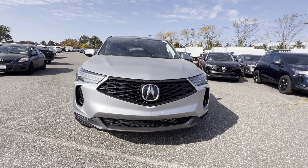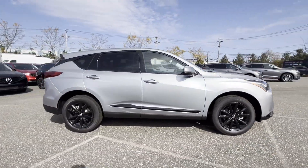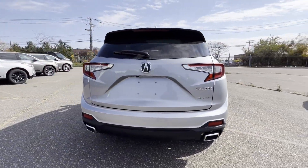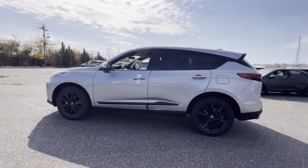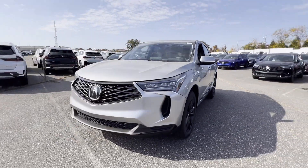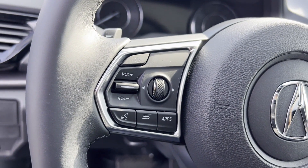2025 Acura RDX. This SUV offers space as well as power and performance. It was cleverly designed with details that delight any driver, such as cross traffic alert, lane keeping assist, side view mirrors with turn signals, lane departure warning, wi-fi hotspot, satellite radio, multi-zone air conditioning, and blind spot monitor.